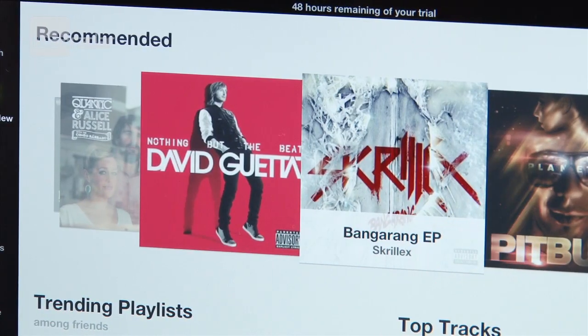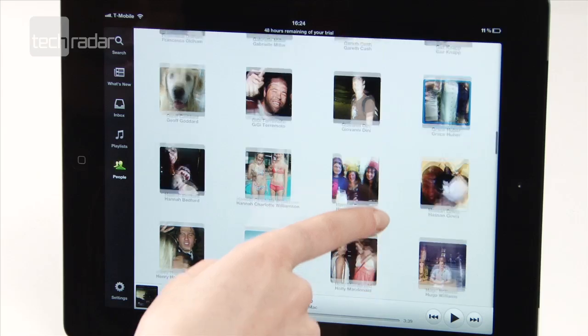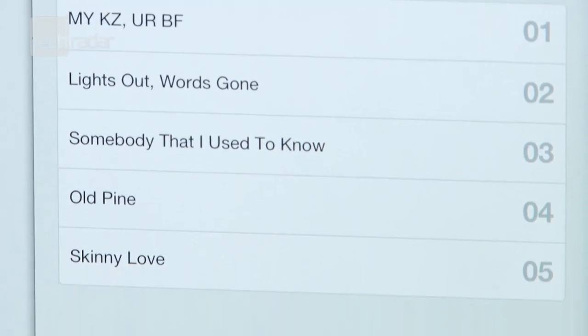Down the side you'll see most of the features from the desktop version: Search, what's new for recommendations, inbox, your playlists, and People for the ability to see your friends' Spotify profiles — however embarrassing their music choices may be.